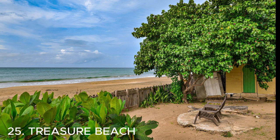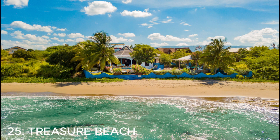Number twenty-five is Treasure Beach — a hidden gem in Jamaica. It's a tranquil and laid-back coastal community with beautiful beaches, stunning sunsets, and a vibrant local culture. You can relax on the beach, explore the nearby fishing villages, or even go snorkeling in the clear waters. It's a perfect spot for a peaceful getaway.